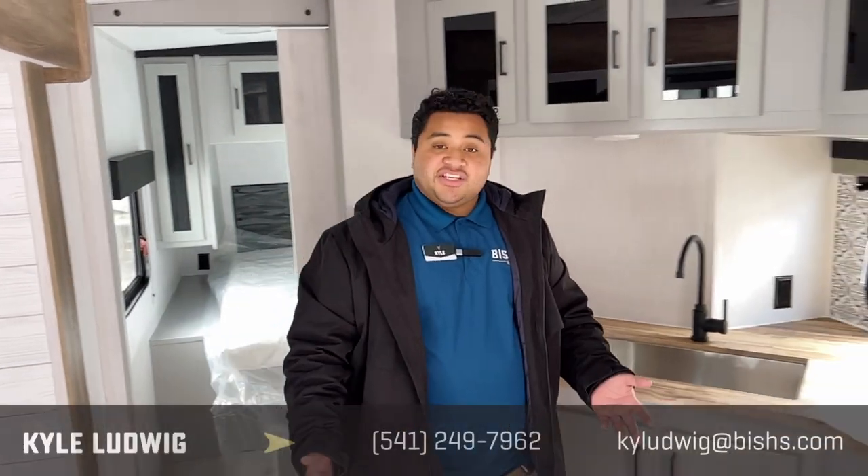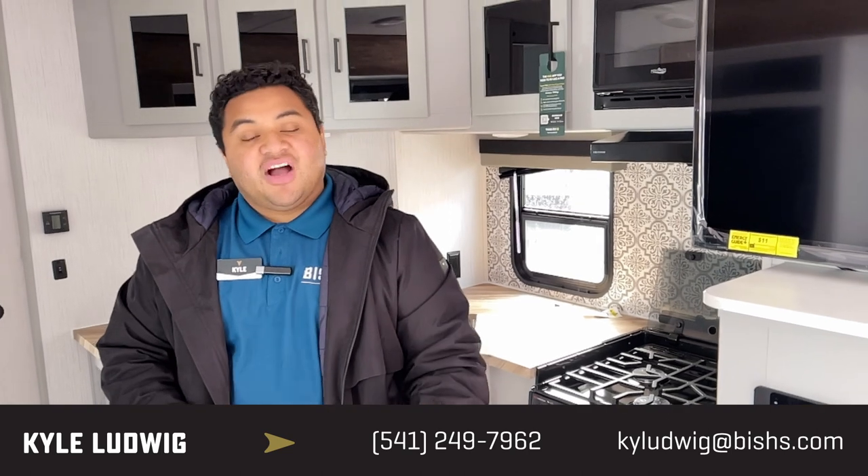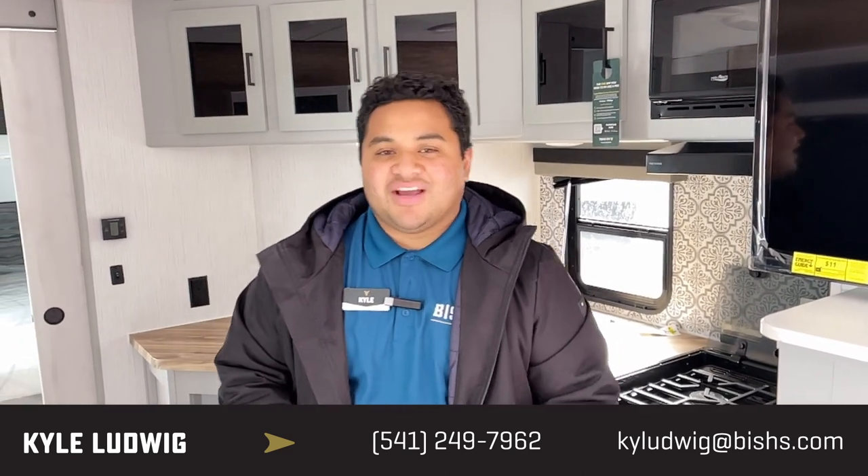Guys, if you like this rig, feel free to give me a call. If you want to see this one or any other ones on my lot, I would love to show you. Call me at 541-799-8794. My name is Kyle — would love to talk to you. Happy camping!